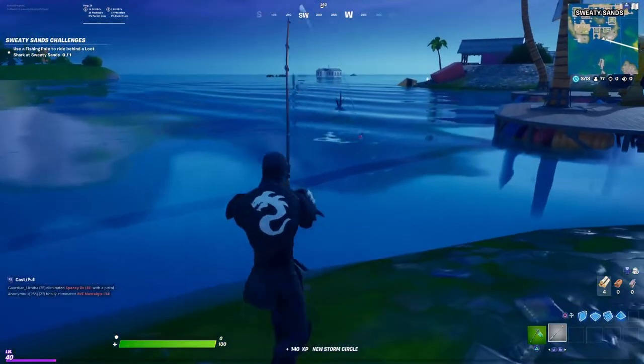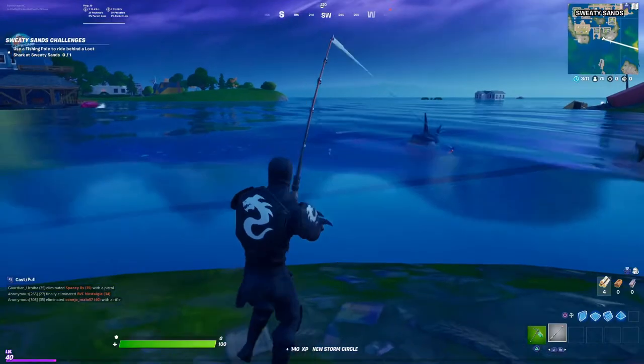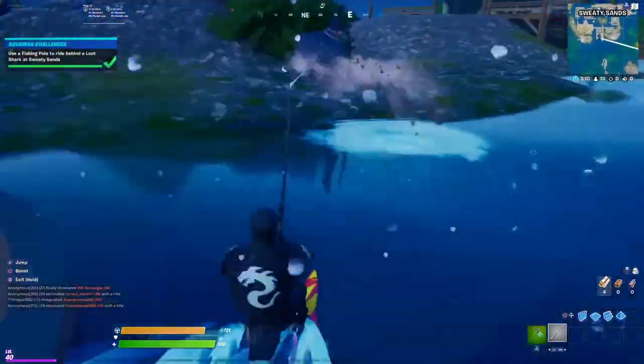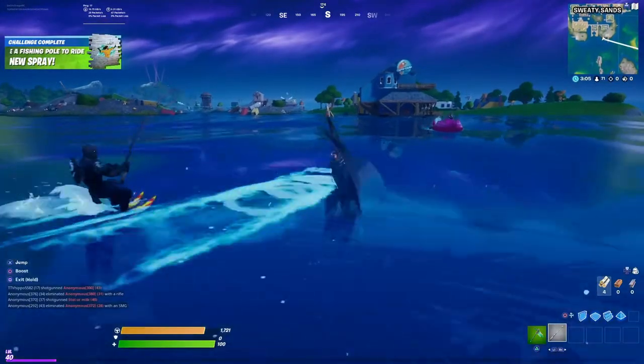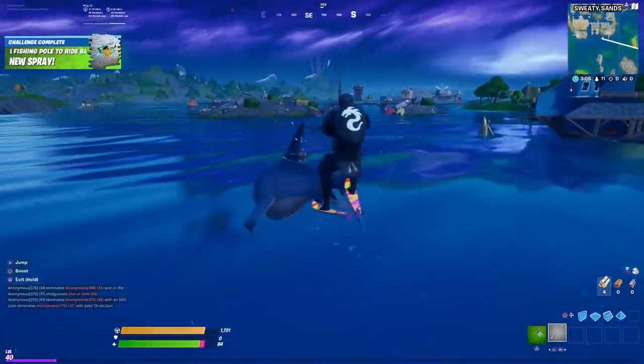Come on sharky, sharky — and here we go guys, there we have it! That is the challenge, we got it — right on the back of the loot shark. I hope you guys enjoyed the video.